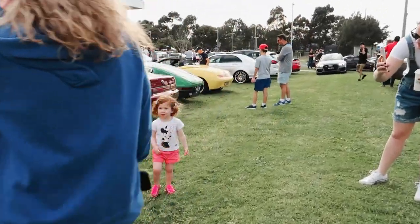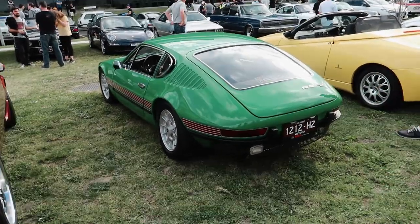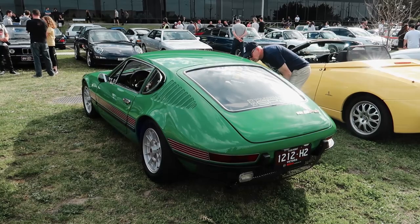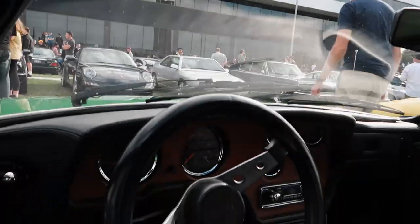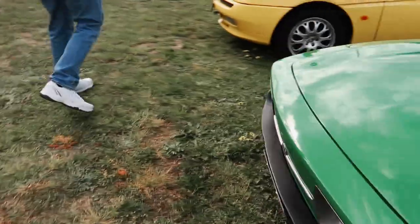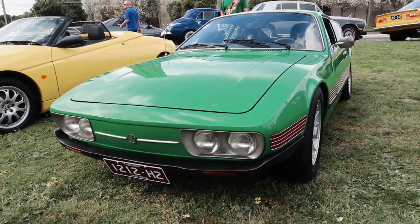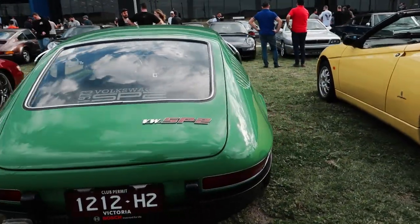A unique Volkswagen parked next to another Cosmo — I hadn't seen one before and then you see two at the same time! The Volkswagen SP2 — these weren't sold here. From recollection they were specifically for the South American market only, built there for their own market. It's a shame we didn't get more of them. They've got your typical air-cooled Volkswagen engine, but the engine's in the back, so it's interesting to wonder about the cooling at the front.